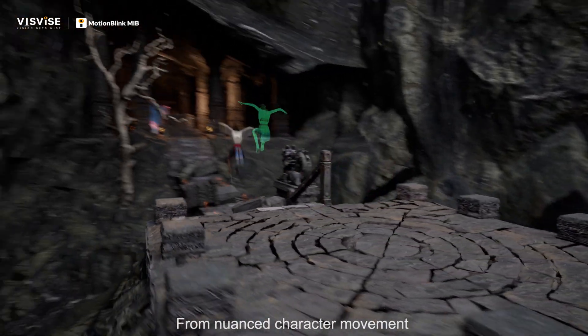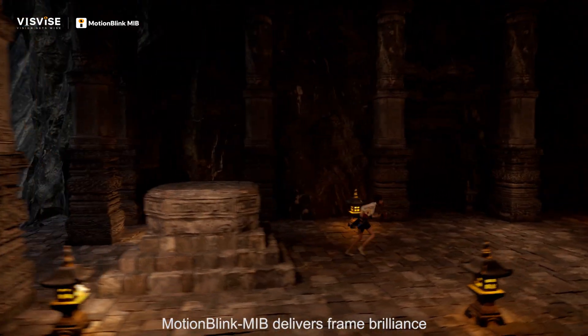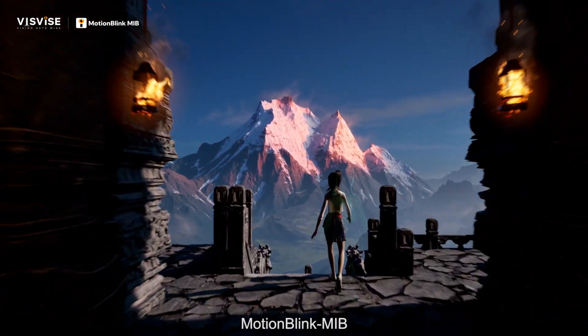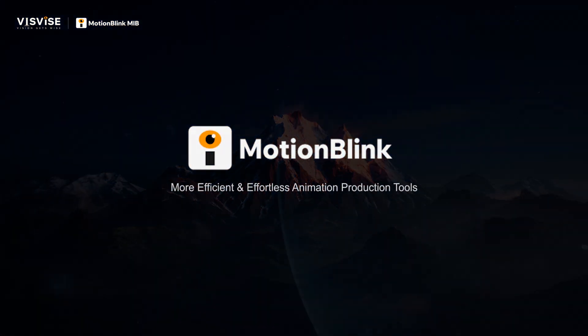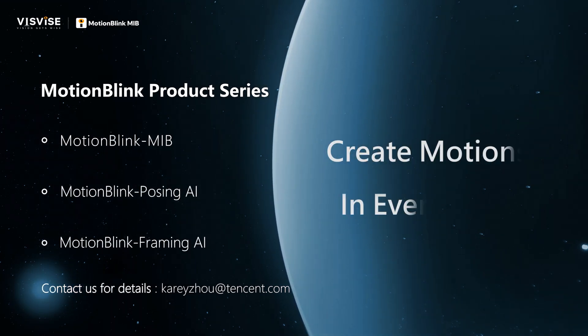From nuanced character movement to complex multi-joint kinematic sequences, Motion Blink MIB delivers frame brilliance, redefining professional animation production flow. Motion Blink MIB — create motions in every blink.